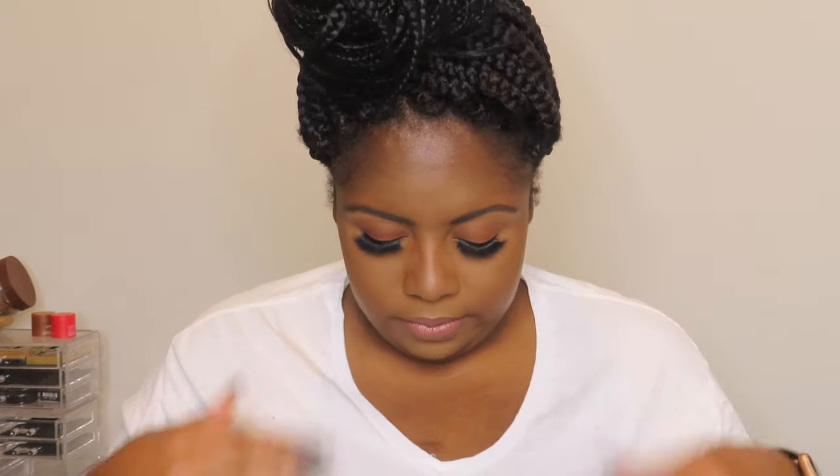Okay, so boom — this is the final look! First impressions: I ain't mad at it. My face looks impeccable — like, look, do you see? Okay so I am officially done at 8:51.